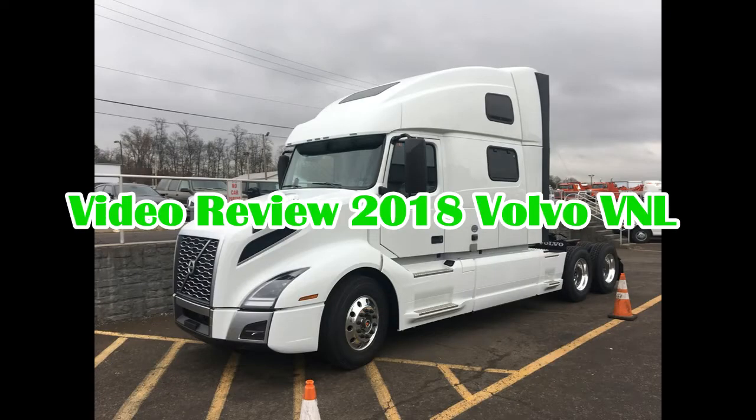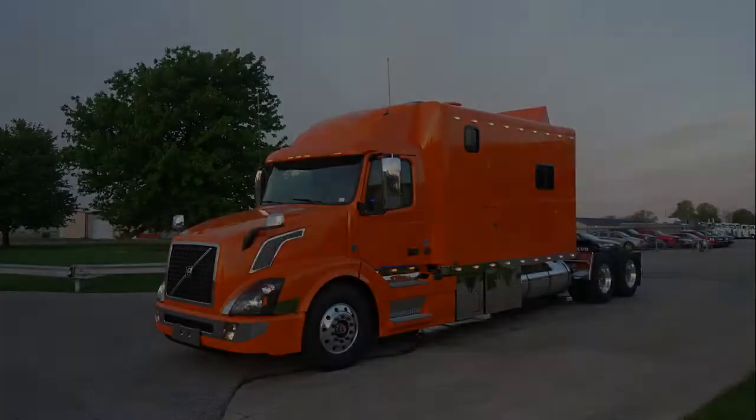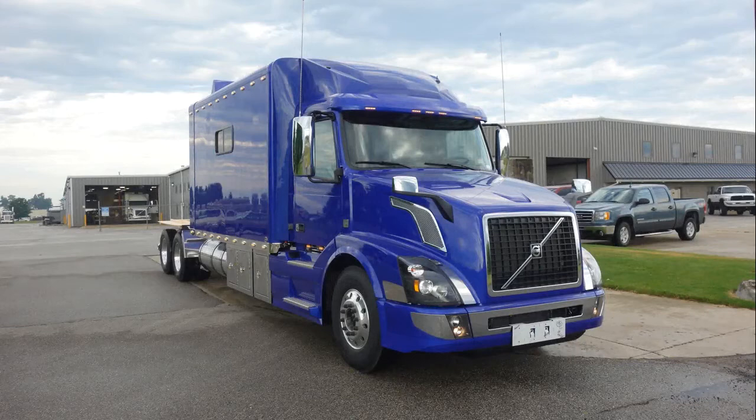2018 Volvo VNL. Earlier this summer, Volvo Trucks unveiled the latest model of its Volvo VNL semi-truck, the first full redesign of the trucking industry mainstay since 1996.